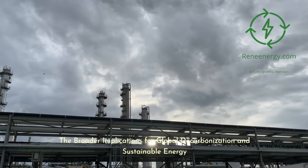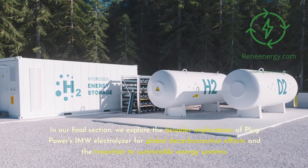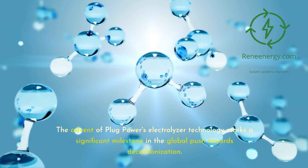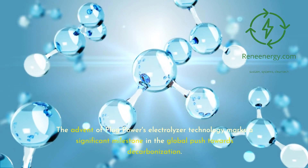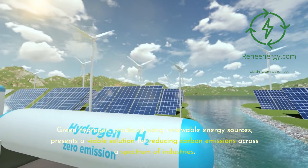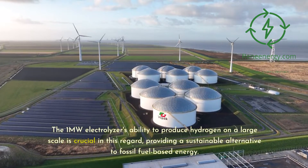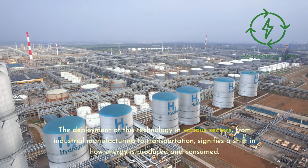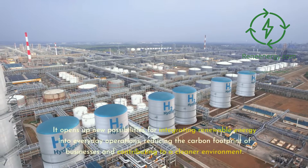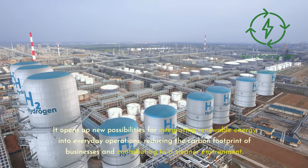In our final section, we explore the broader implications of Plug Power's 1-megawatt electrolyzer for global decarbonization efforts and the transition to sustainable energy systems. The advent of this electrolyzer technology marks a significant milestone in the global push towards decarbonization. Green hydrogen, produced using renewable energy sources, presents a viable solution for reducing carbon emissions across a spectrum of industries. The deployment of this technology in various sectors — from industrial manufacturing to transportation — signifies a shift in how energy is produced and consumed.